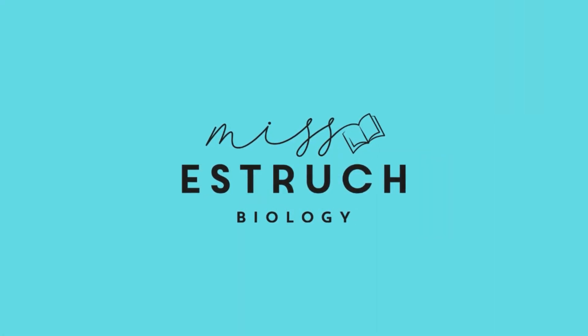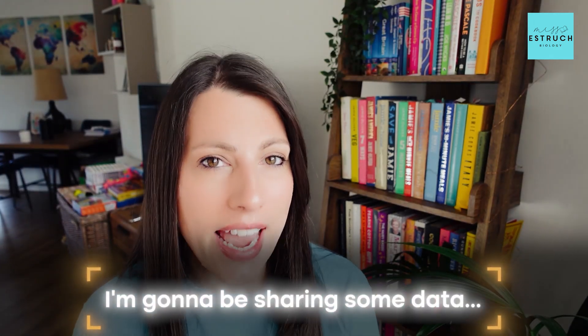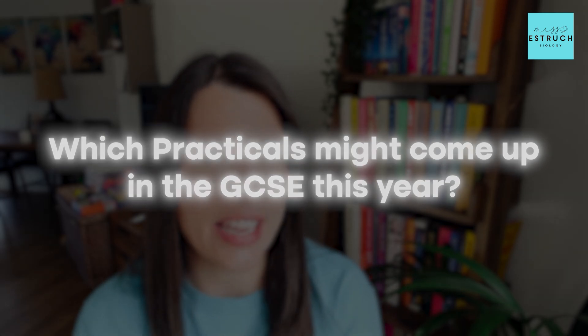Hey everyone and welcome to Miss Estrook Biology. I have been teaching biology since 2009 for GCSE and A-level in schools and now online. In this video I'm going to be sharing some data to help us work out potentially which practicals might come up in the GCSE this year.